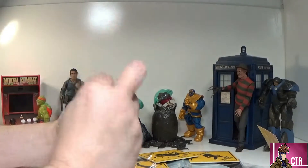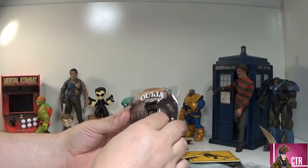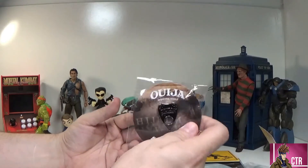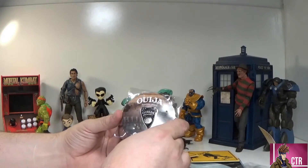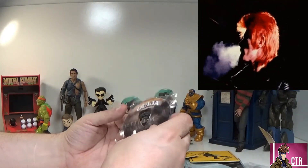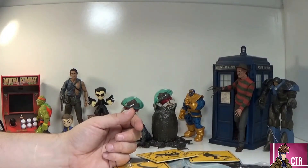Next we have - oh no, this cannot be in my house - a Ouija board pin from Loot Pins. This is cool, actually. I've already planned the very last episode of Cajun Toy Review - we're going to review a Ouija board and summon David Bowie and somebody else, but that's going to be the last episode, because that's it, that's all she wrote.